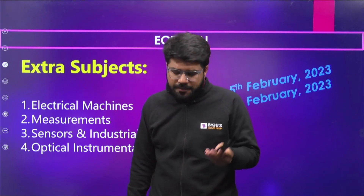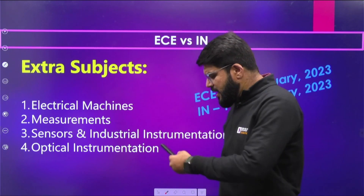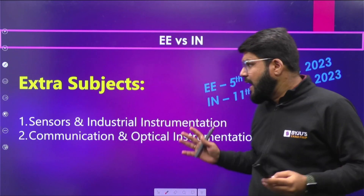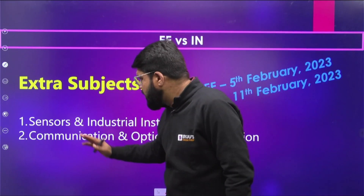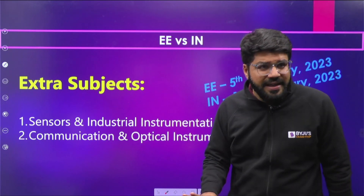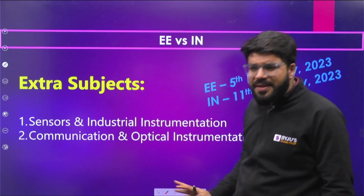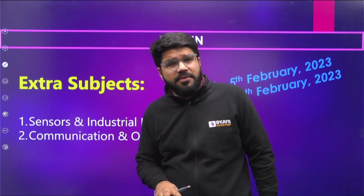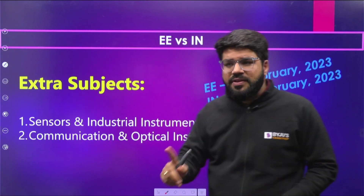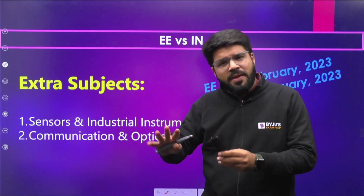Machines takes more time for EC students, so even focusing on the second, third, and fourth subjects will help you score decent marks. Remember, competition in IN will be relatively lower. For EE students, EE is also on 5th February and IN on 11th — same one-week gap. The extra subjects for EE are Sensors, Industrial Instrumentation, Communication, and Optical Instrumentation. Focus on these intensively in the second week.